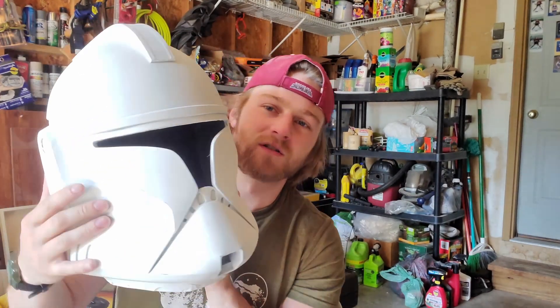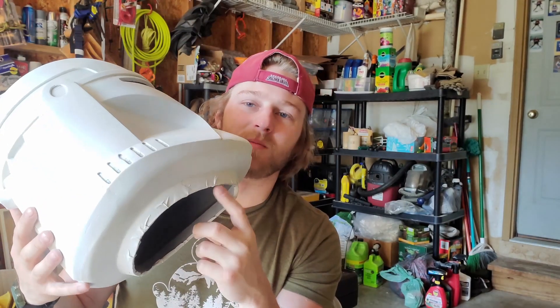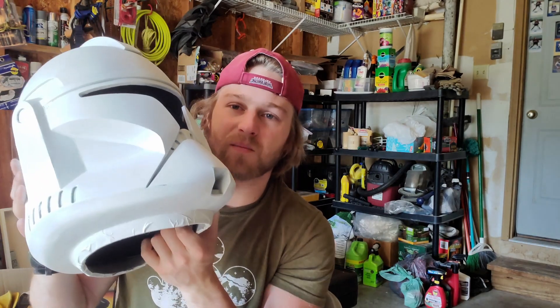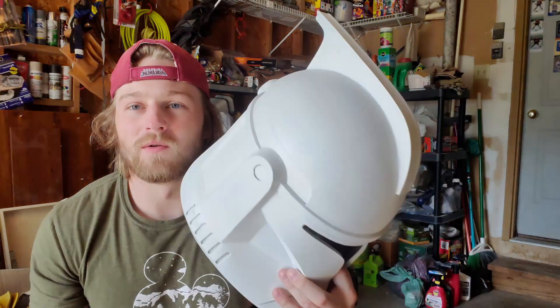I've pretty much finished painting it all nice and white — I still have tape down on the neck ring. Now I'm going to take it inside and tape off all the black pieces: the headband and the vents.